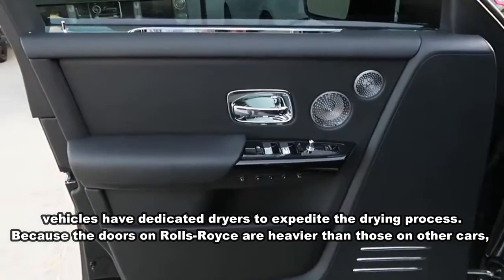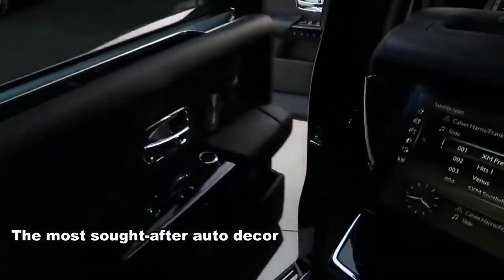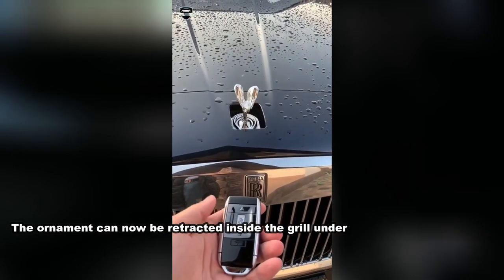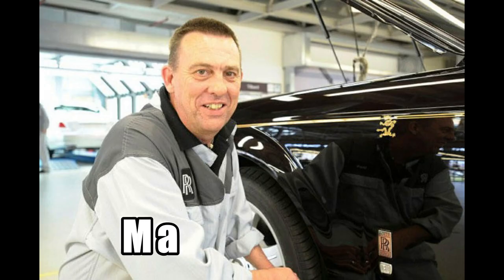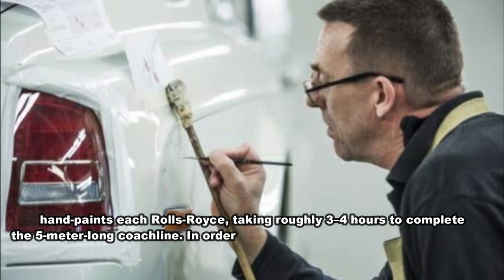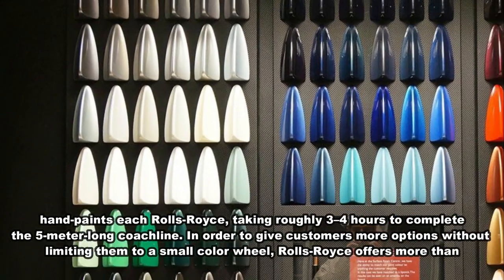Because the doors on a Rolls-Royce are heavier than those on other cars, once inside you can push a button to instantly close the door. The most sought-after auto decoration, the hood ornament Spirit of Ecstasy, can now be retracted inside the grille by remote control, eliminating the possibility of theft. Mark Quartz, the sole person in charge of painting the coach line, hand-paints each Rolls-Royce, taking roughly three to four hours to complete the five-meter-long coach line.